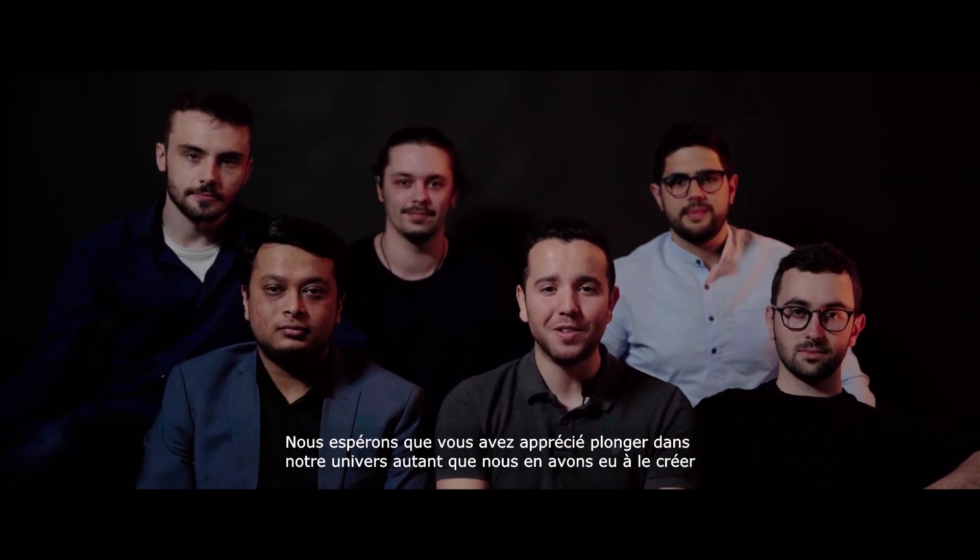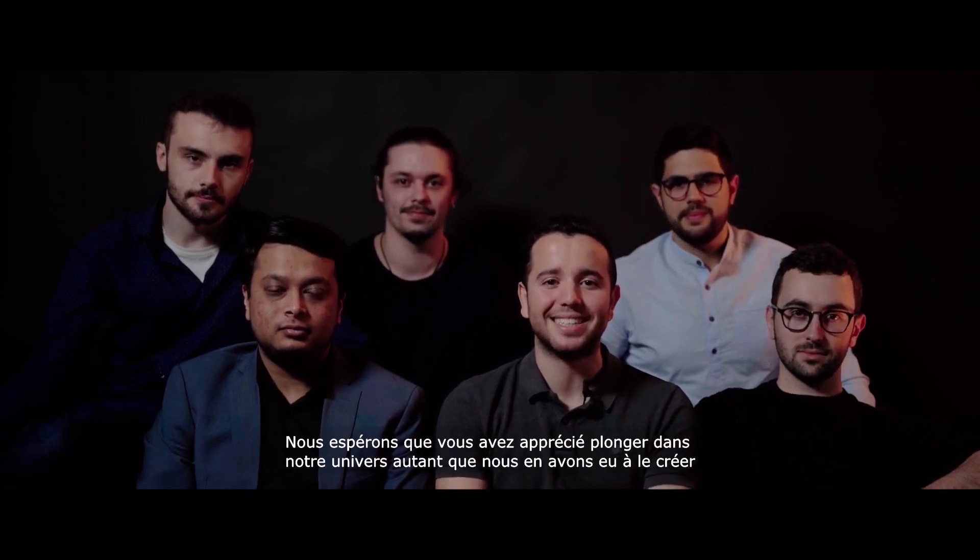We hope that you enjoyed diving through our universe as much as we enjoyed creating it. Thanks for watching.